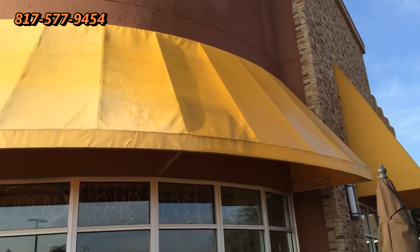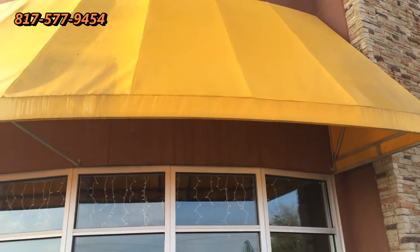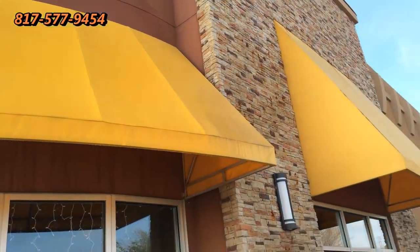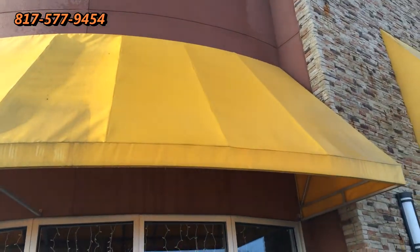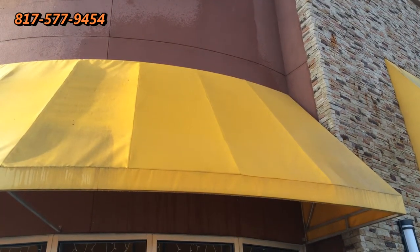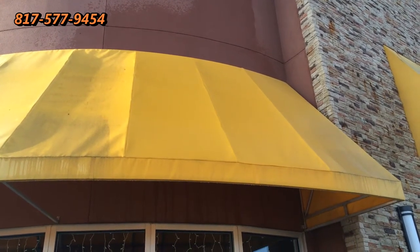All right, we've completely finished the sample cleaning. You can see how well we did here. We have other awnings to clean once we get the approval. Thank you for viewing the video and as always, have a great day. If you need awnings cleaned, give me a call. Thanks so much. Bye-bye.